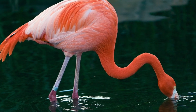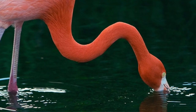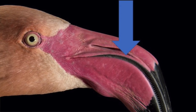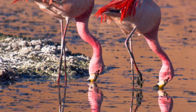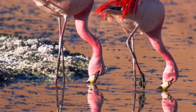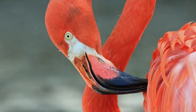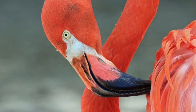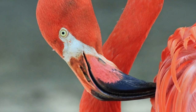Speaking of food, flamingos are filter feeders. Their beaks are lined with complex rows of horny plates that, like baleen whales, are used to strain food from water. To aid in filtration, flamingos actually feed with their heads down. Their bills are adapted accordingly — this is why their beak looks different than most birds. Their lower bill is much larger and stronger than their top bill, whereas in most birds it's the reverse.